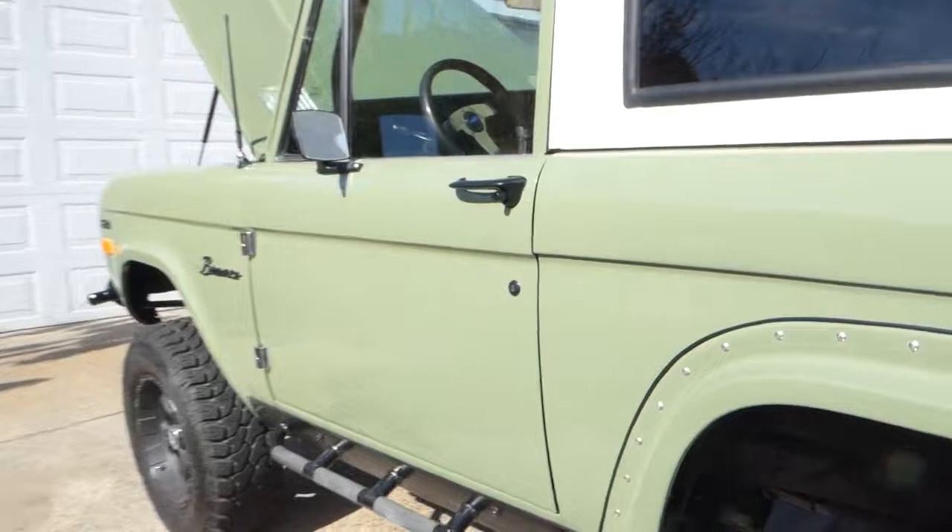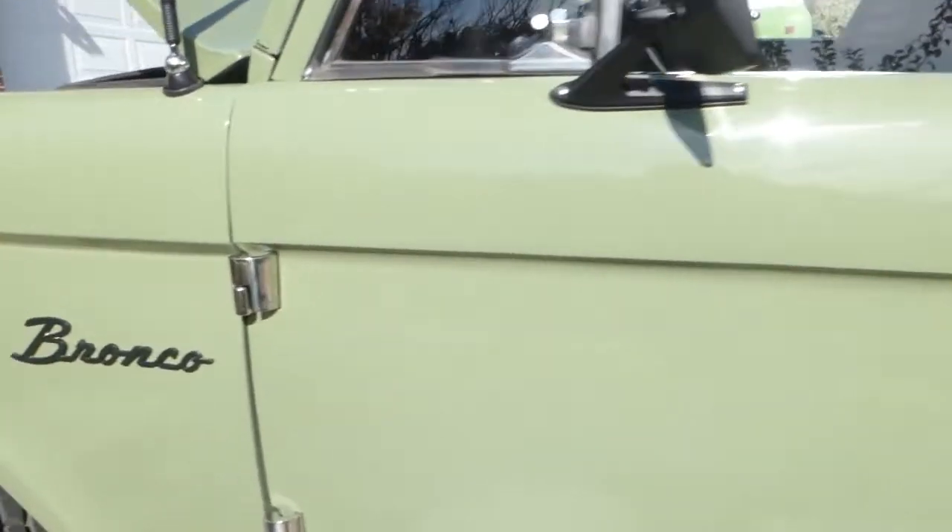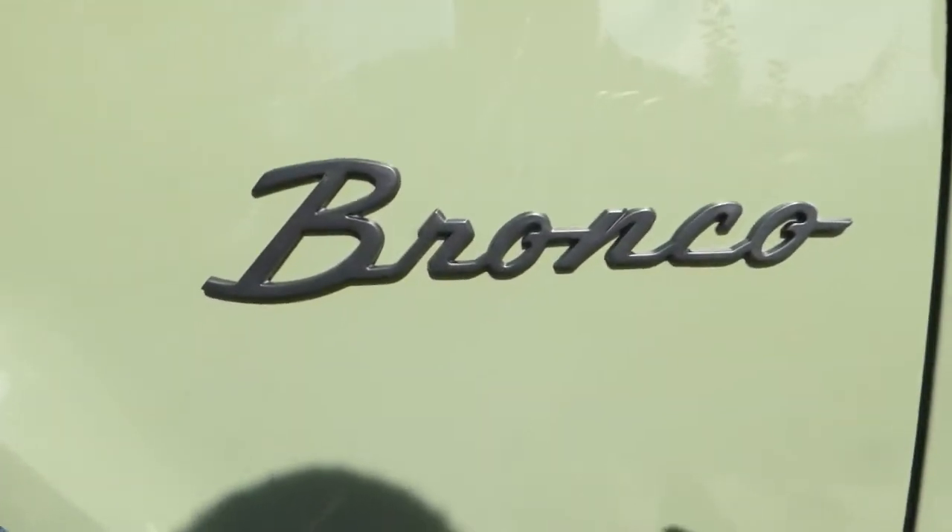This is the '72, what we call the D12. The real thing.